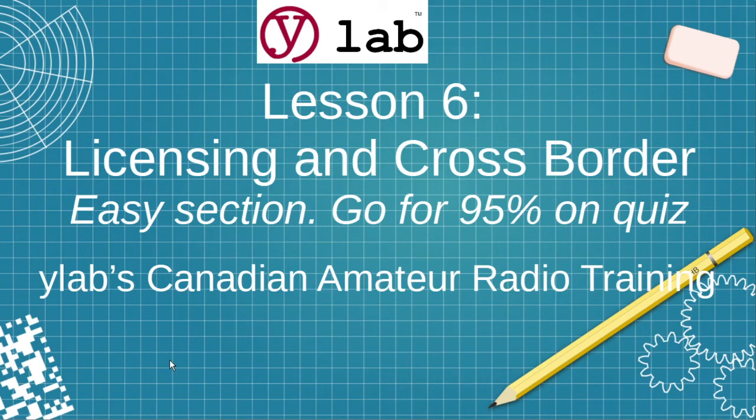This is Lesson 6, Licensing and Cross-Border Usage. This is an easy section, so go for 95% on the quizzes so you'll have an easier time on the tougher sections.